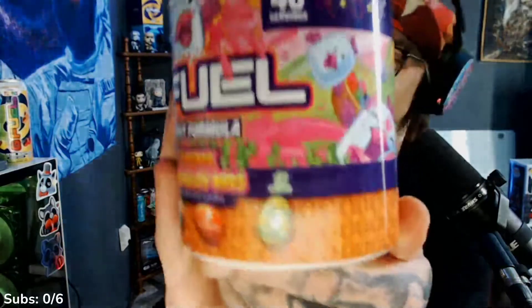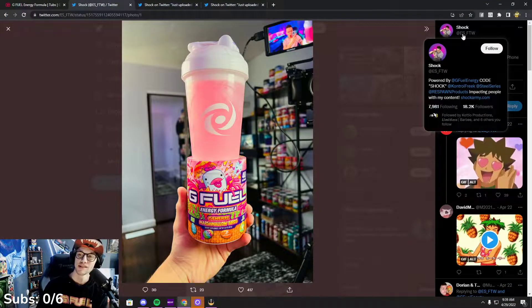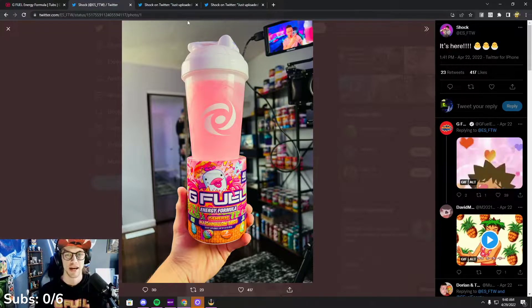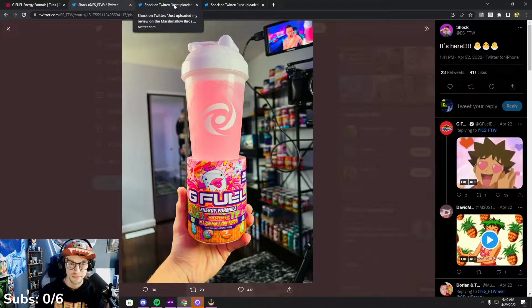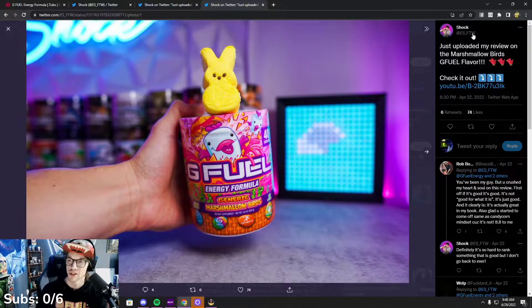Good luck finding it available though. I do have some pictures we're gonna borrow from Electric Shock, because I don't have a good camera. Make sure you drop ES underscore FTW a follow on Twitter for taking these incredible high-definition photos — he has a fantastic camera, really top notch. You can see just how vibrant this tub is with his camera. It looks like he tried it with water — I can't do that, I'm a milk fuel enthusiast; I cannot waste this flavor on water. Make sure you guys drop him a follow; I'm just borrowing his photos for the video.